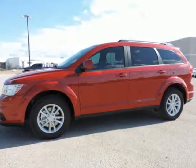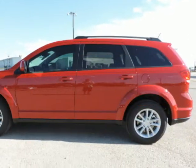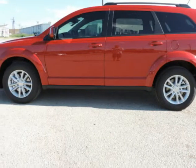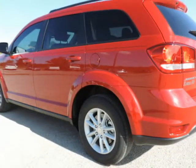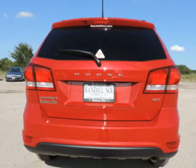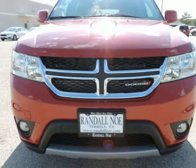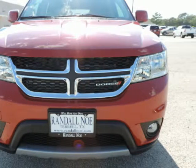Randall New Chrysler Dodge Jeep presents this 2016 Dodge Journey front-wheel drive 4-door SXT, represented in red line. Under the hood you will find the 2.4-liter i4 16-valve MPFI dual overhead cam. Purchase this Dodge with confidence knowing it is backed with a 36-month slash 36,000-mile warranty.